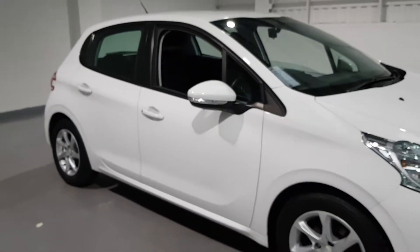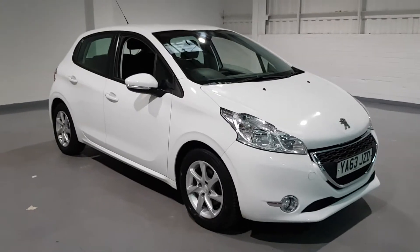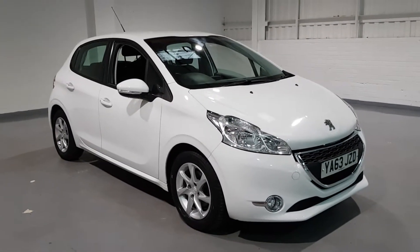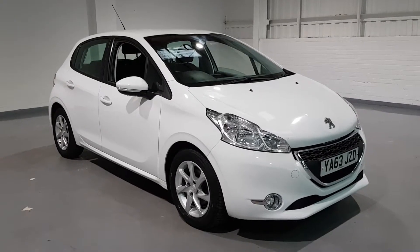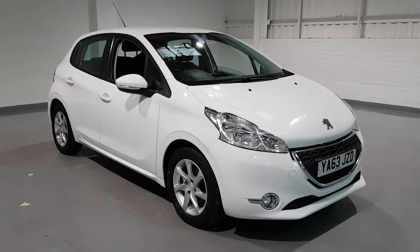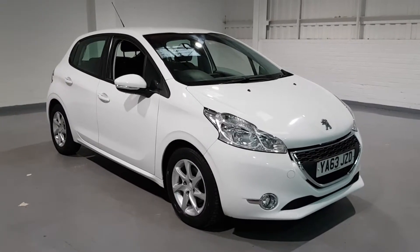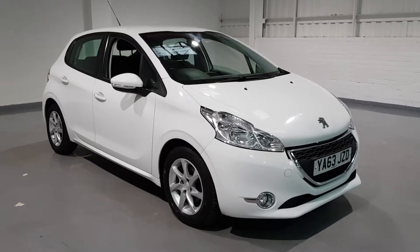As you can see from the exterior, it's been very, very well kept. Our car is going to come with a full 12-month MOT, 3-month nationwide warranty, and 12-month breakdown cover through the AA — so peace of mind while driving. We'll also make sure that all of our cars have a full pre-delivery inspection check before they leave, to make sure everything's A-OK for happy driving.